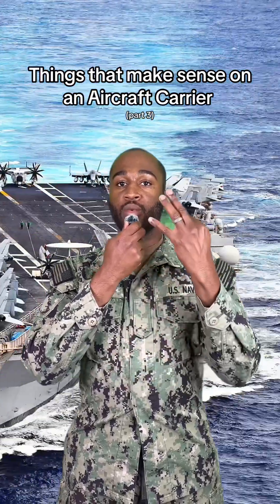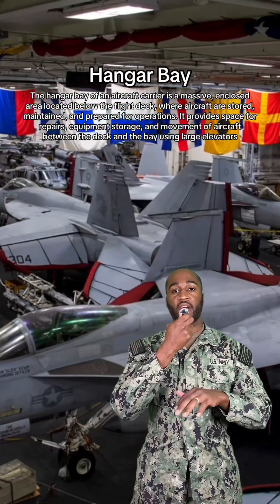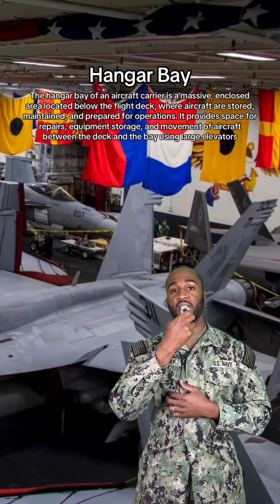Things that make sense on an aircraft carrier, part 3. For starters, we got the hangar bay. This is where the magic happens, and where aircraft come to get some much needed TLC.